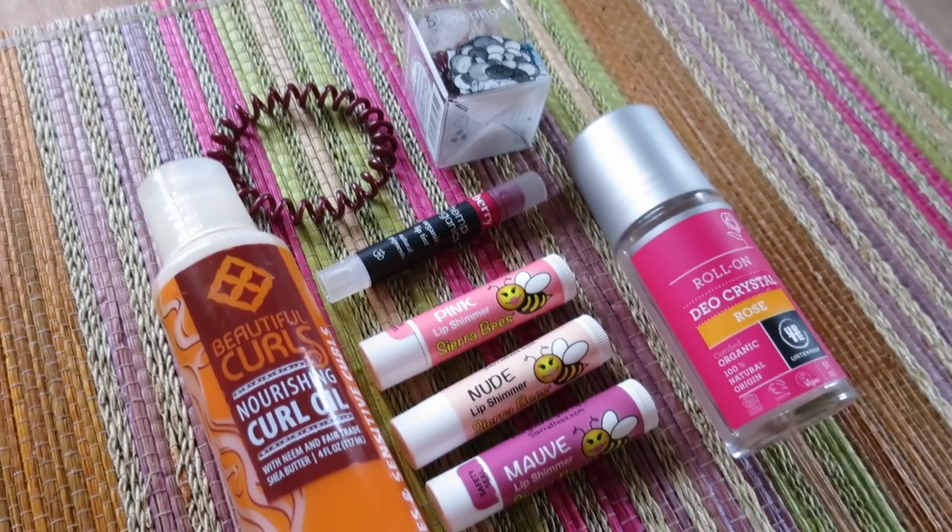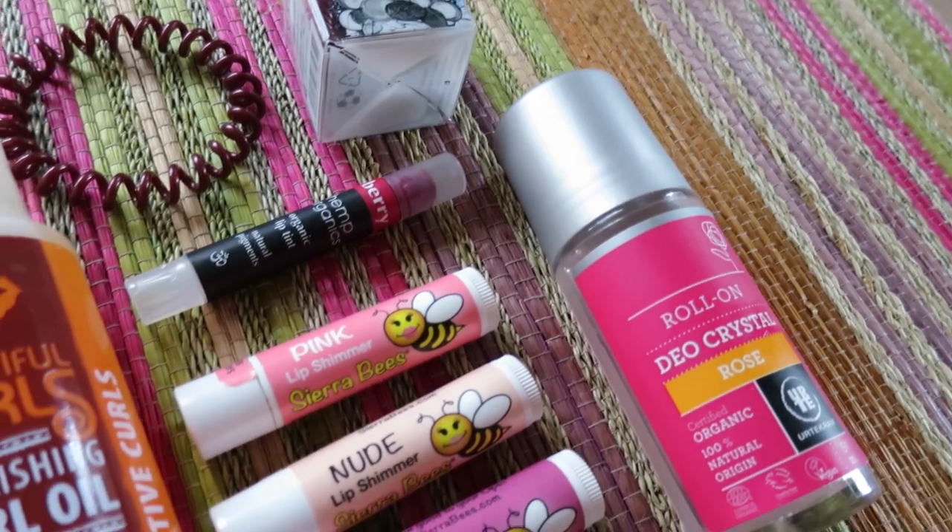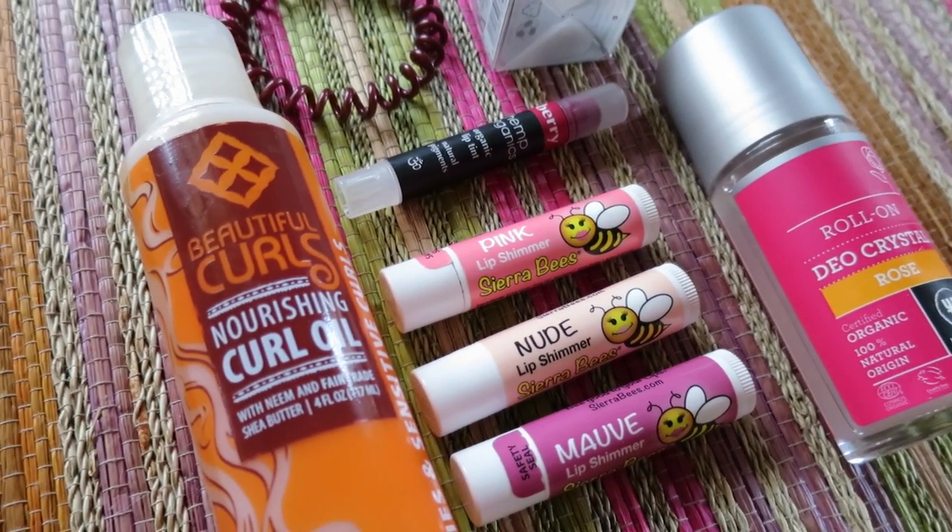Hi guys, it's time for September favorites. Today I have lots of favorites because I've collected them throughout a few months. I have quite a few beauty related items like hair care and some makeup or lip products. I also have a few YouTube channels and a book. So let's get started.